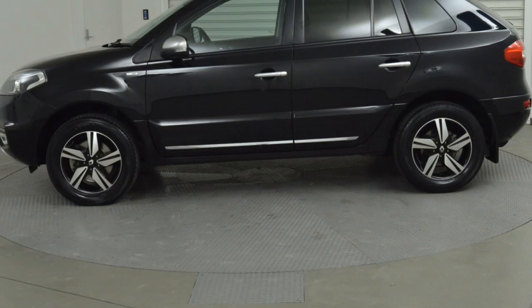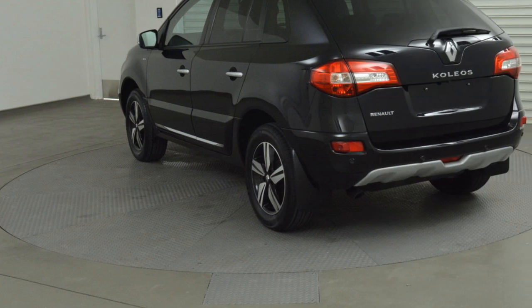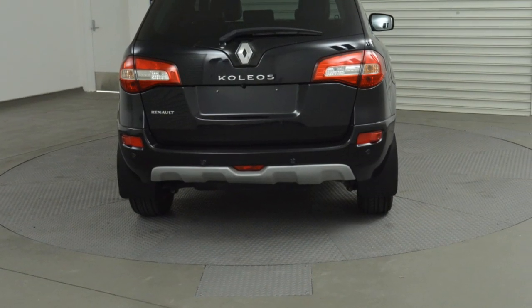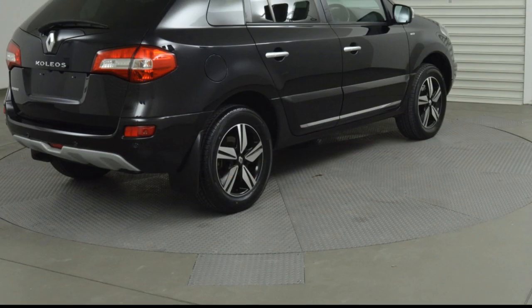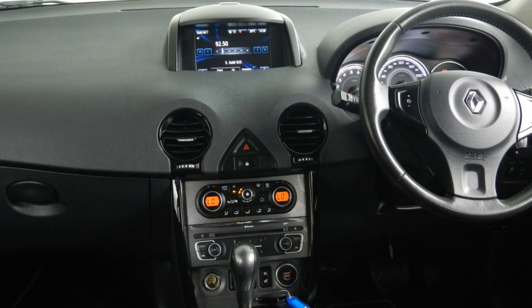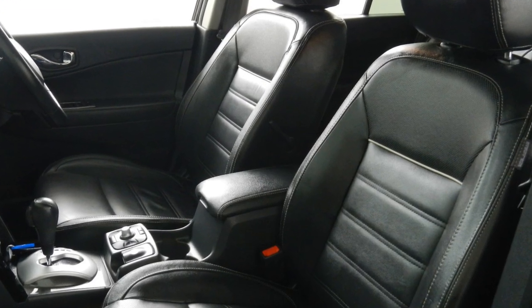The attractive black exterior is complemented by its stylish interior. This vehicle has all the features you could dream of: remote central locking, cruise control, alloy wheels, power steering, climate control. The anti-lock braking system will help deliver you safely to your destination and more.